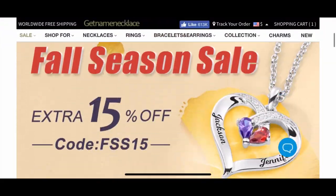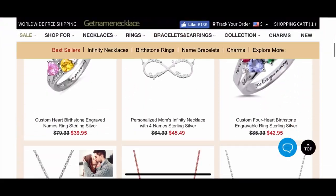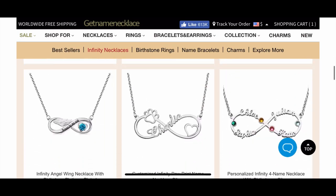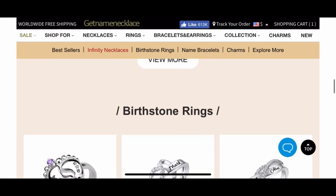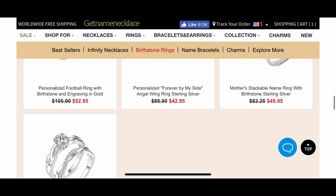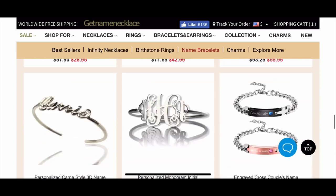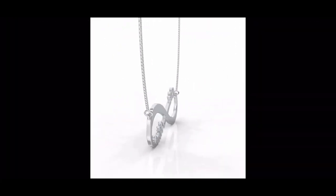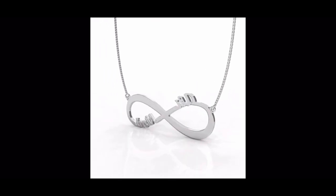This is a collaboration with an online company by the name of getnamenecklace.com. They have an array of jewelry — from earrings to necklaces to bracelets — just about everything you need to customize for your jewelry find and for that lucky person in your life. They're inexpensive. This particular chain has 'Annette Beauty' on it with an infinity symbol, because beauty is infinite.